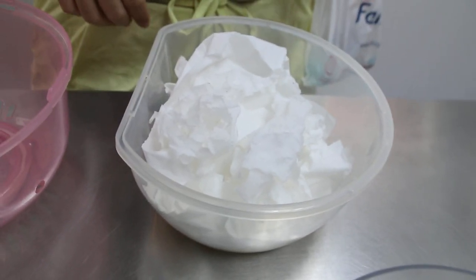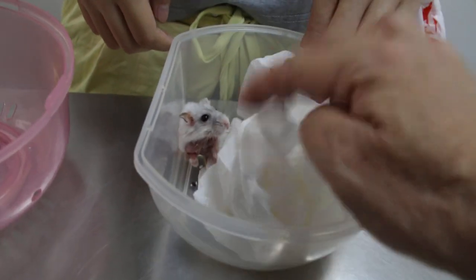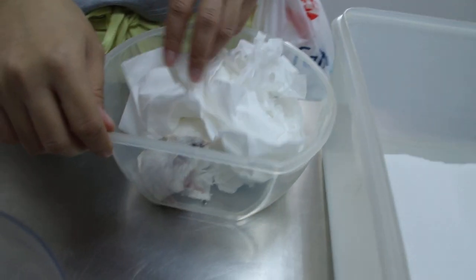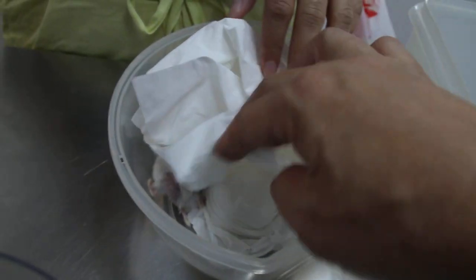Today is the 10th of March 2018. This is the third hamster case. Oh, this one is a small one. How old is this one? About 1.5 years. 1.5 years? That's why she's so small.